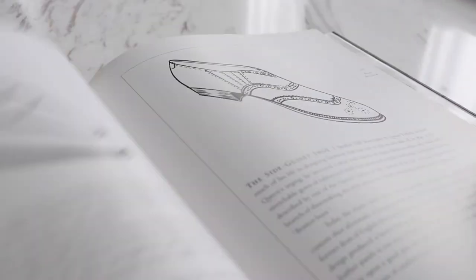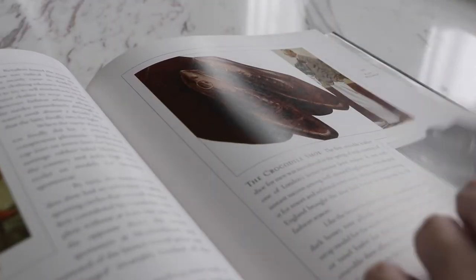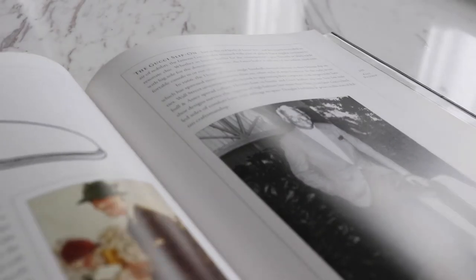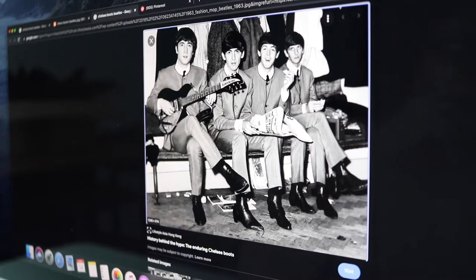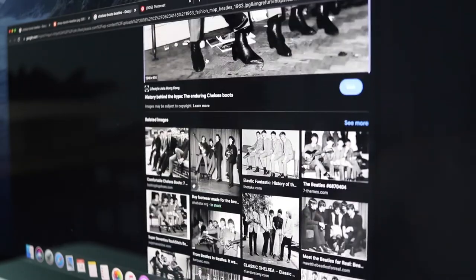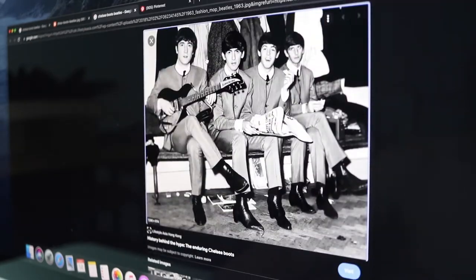Chelsea boots have been around for quite a while. While the origin of the name remains a debate, these boots date back to the Victorian era when they were worn by both men and women. In the 1950s and 60s, chelsea boots became one of the most popular shoes in the UK, said to be made popular by the Beatles and the Rolling Stones.